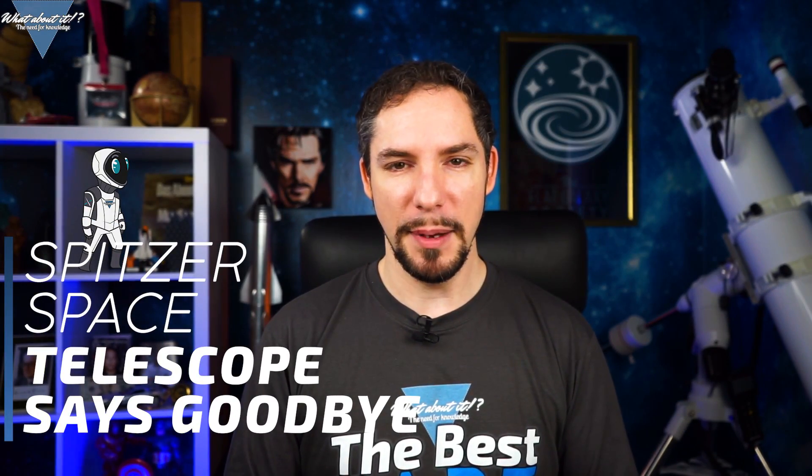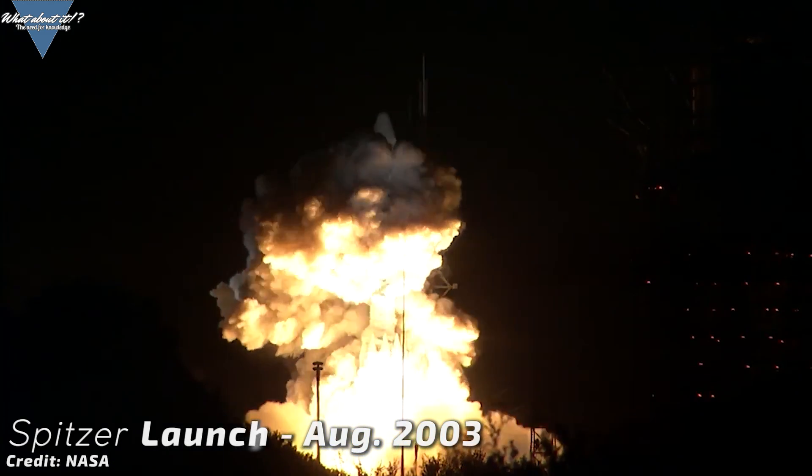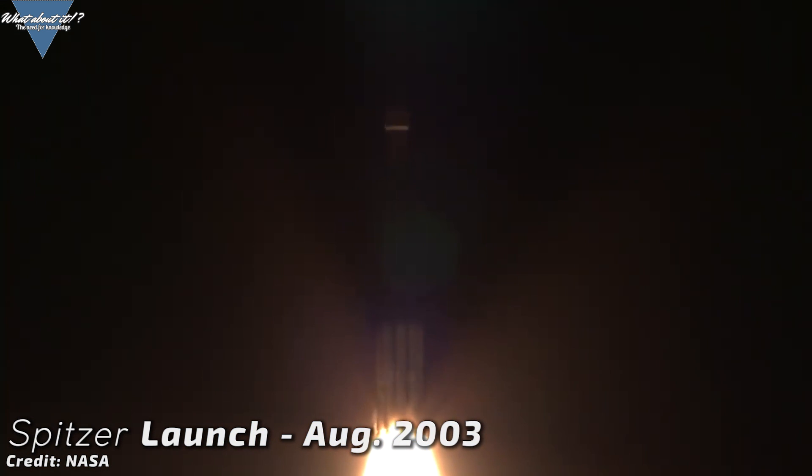Spitzer Space Telescope says goodbye. On January 30th, a groundbreaking NASA mission ended without much applause. I picked this second news topic to raise some more awareness about what actually happened on January 30th, and how significant this inconspicuous little metal tube actually was — the Spitzer Space Telescope. Launched on August 25th of 2003 on board a Delta 2 rocket out of Space Launch Complex 17B at Cape Canaveral, it wasn't big enough to draw the attention it would have deserved. I'll take you on a little journey today and show you what some very smart scientists can do with a small metal tube and the right ideas.